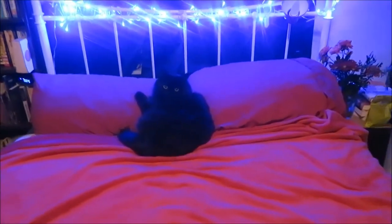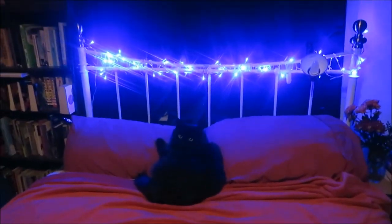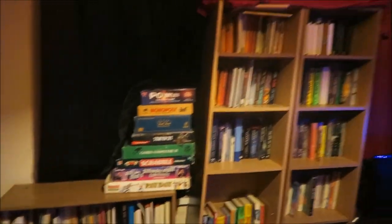And the same goes for the bedroom as well with these blue lights. So we have Biggie here — hello, Biggie. I'm just showing people around. Speaking of the cat, he likes to sleep up there now, so I built this stack of board games to help him get up there.